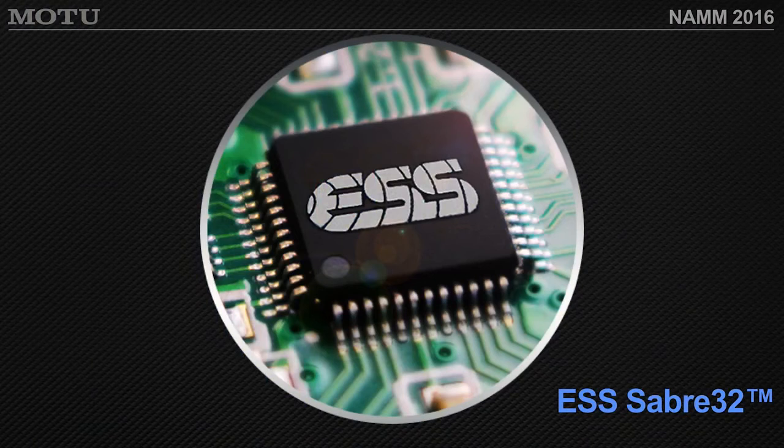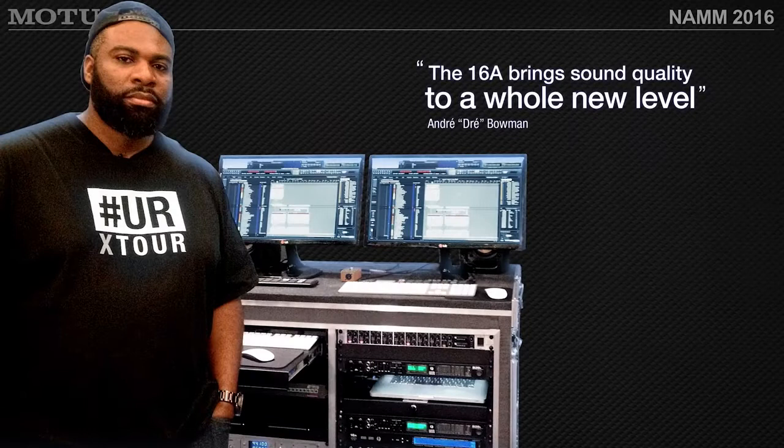It's all about sound quality. Motu AVB interfaces use the ESS Sabre 32 chip — a phenomenal, well-respected A-to-D and D-to-A processor. These deliver 120dB dynamic range, meaning a ton of signal headroom before distortion, which equals great sound quality. Dr. Dre uses Motu Digital Performer and AVB interfaces on tour and loves the sound quality.